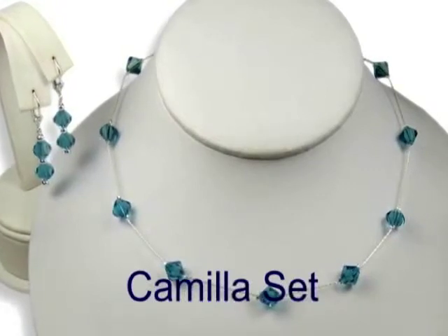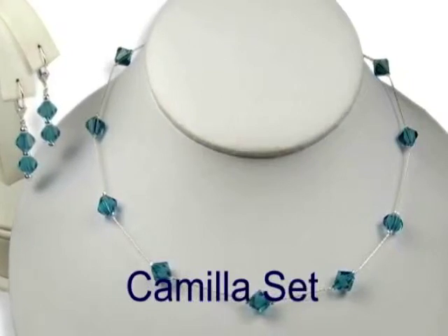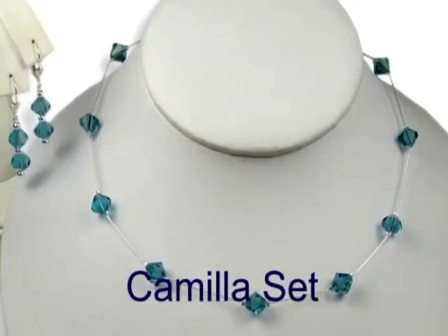New at silverlandjewelry.com is that we are offering 14 karat gold filled as an option in addition to sterling silver for most of our pieces.